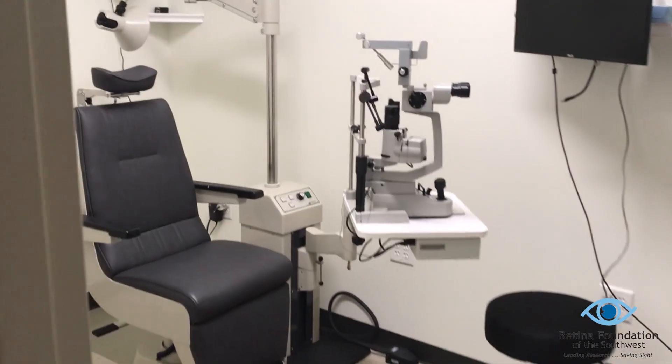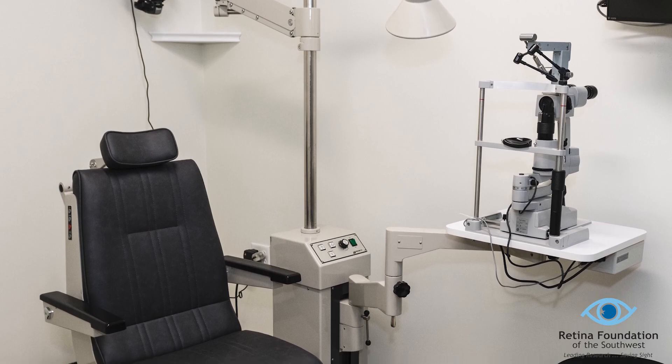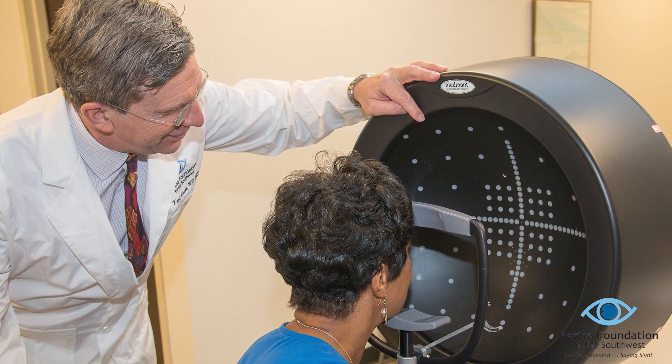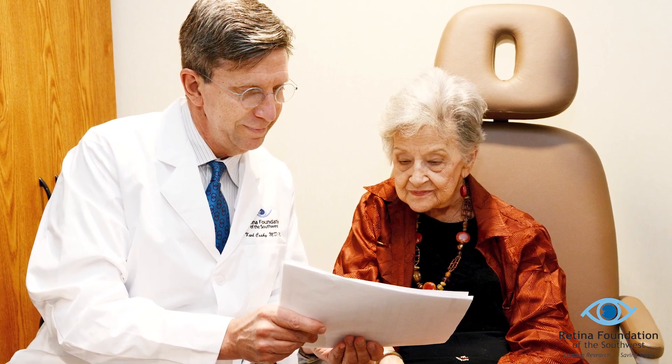Now that we have all of your pictures and functional tests, I will take you to our clinic space where Dr. Chockey will perform a full eye exam. We are a site for multiple clinical trials to see if new drugs for dry macular degeneration work. At this point, Dr. Chockey will discuss any clinical trial options including risks and benefits that he thinks could help you and your macular degeneration based off of your pictures and functional tests. These treatment trials and all of the various testing and imaging that we do here at the Foundation is free of charge.